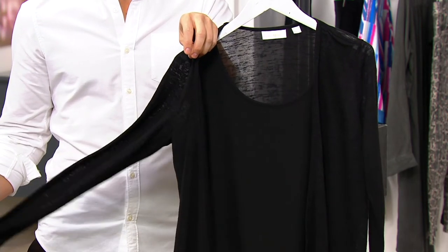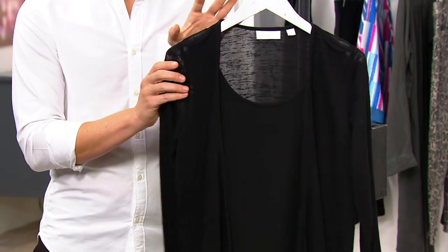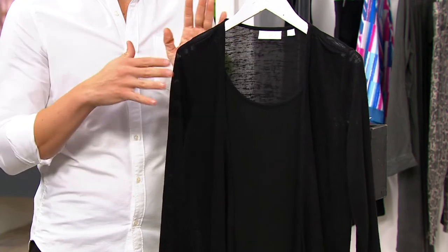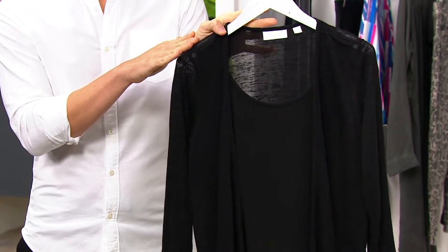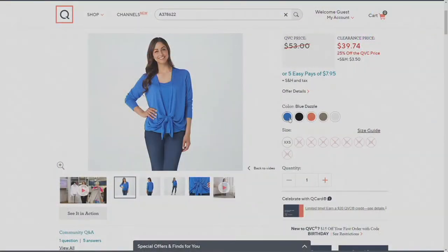A lot of people aren't necessarily comfortable with the look of their arms or shoulders, but at the same time you want a little bit of breathability. There's lots of wearability with this and a crazy good clearance price — $7.95 on a credit card. You're seeing it in black. Item number A378622, and we've got other color choices at QVC.com.